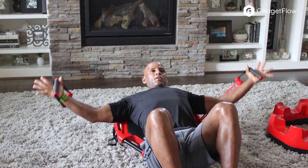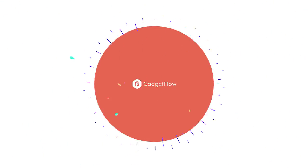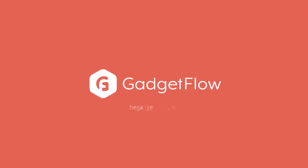Additionally, its solid exercise platform uses a high-density recycled rubber surface offering no-slip traction. Learn more about the OctoFit Home Fitness System at thegadgetflow.com.